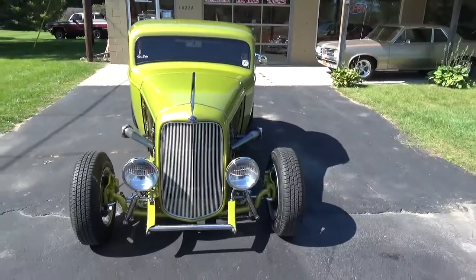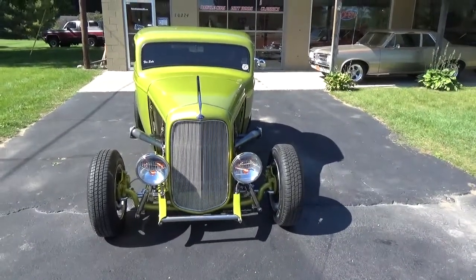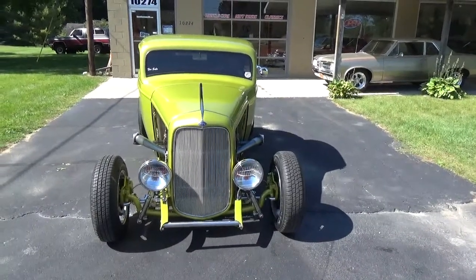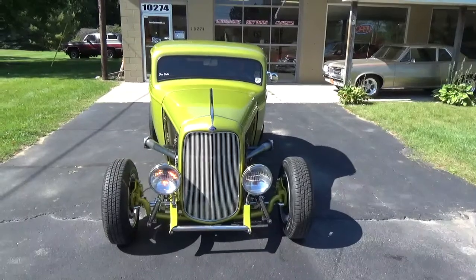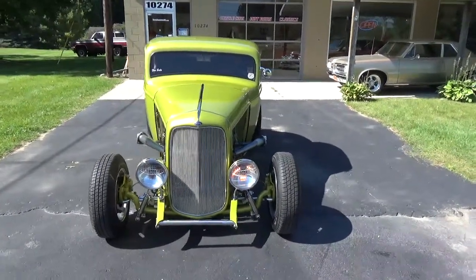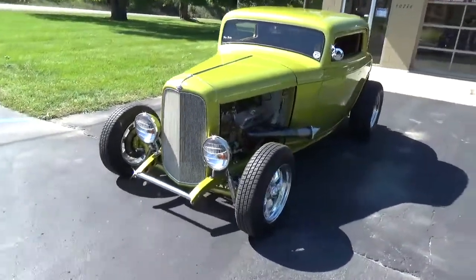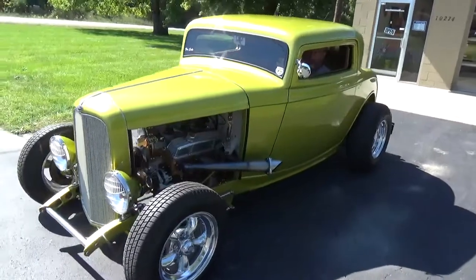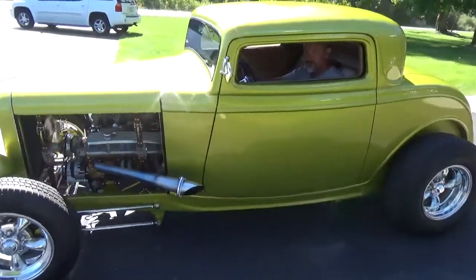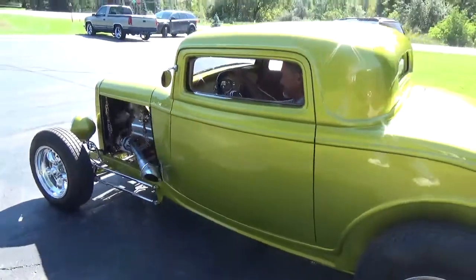Thing fires right up. I really like the turn signals and the headlights — just makes the front of the car real clean and nice. Sounds good off the headers. There are mufflers on the headers so you can take them out if you want to make it louder.